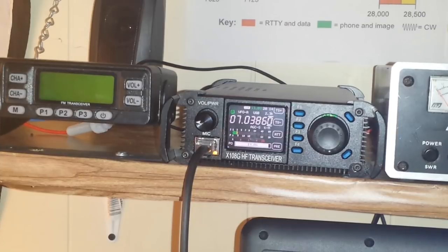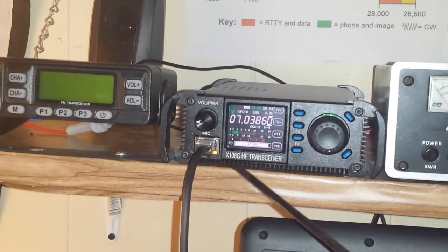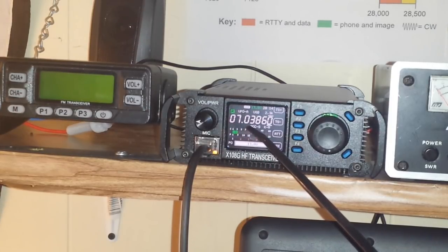What you're seeing here in front of you is my high-frequency transceiver — this is the X108G — and you can see it is in the 40-meter band here at 7.038.60.